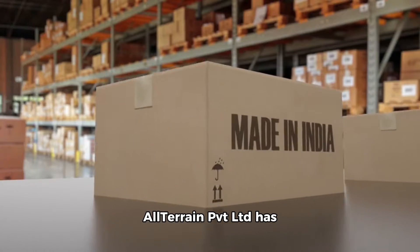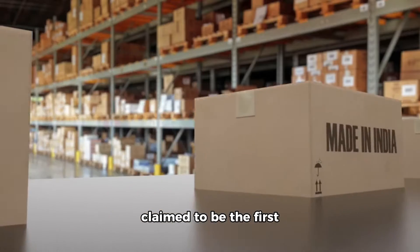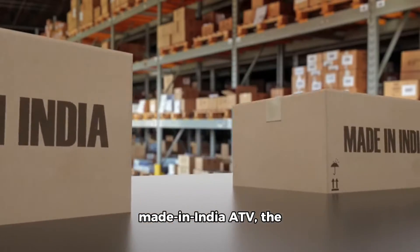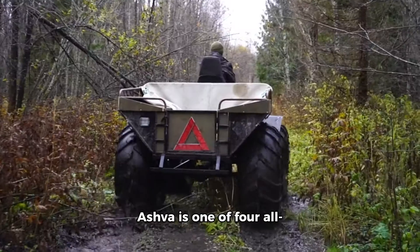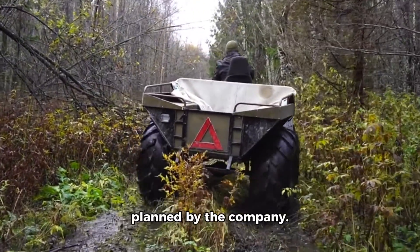Bangalore-based Athan All-Terrain PVT Limited has revealed what is claimed to be the first made-in-India ATV, the Ashva 4x4. Ashva is one of four all-terrain utility vehicles planned by the company.